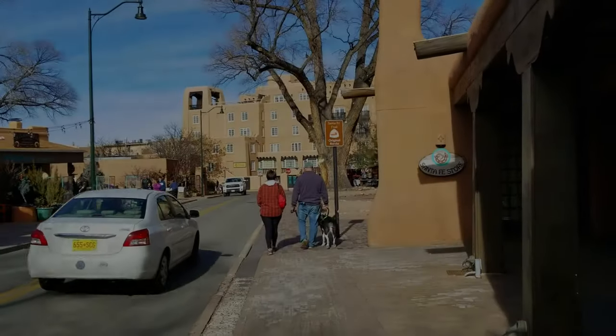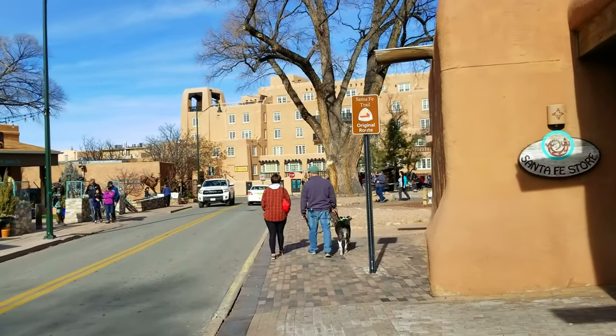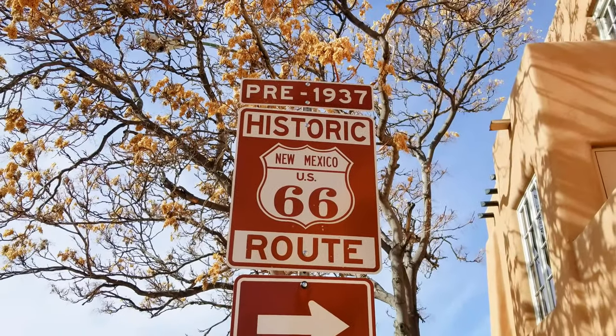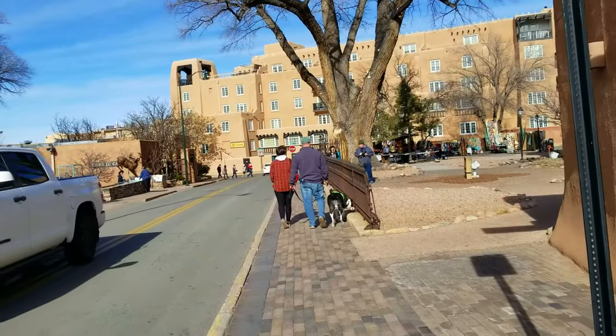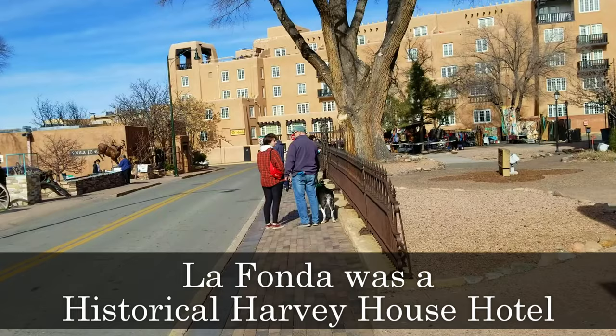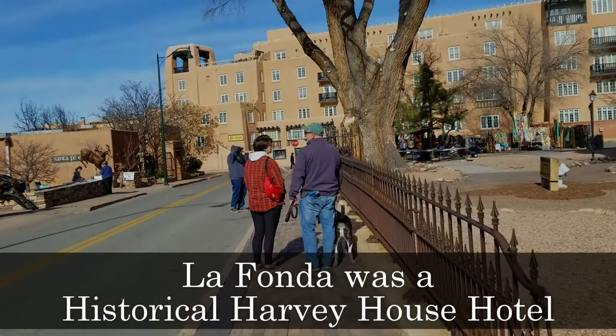We're walking towards the La Fonda. There's the La Fonda — we're on the original Santa Fe Trail's route. The merchants and wagons would come right down this road and go straight to the plaza. The plaza was the end of the road, and the La Fonda was the hotel for the train.